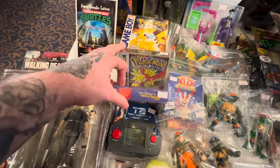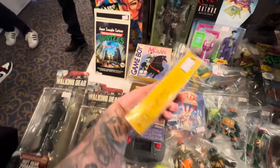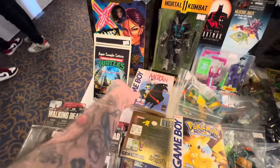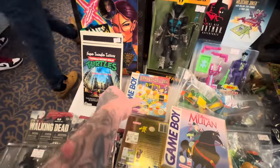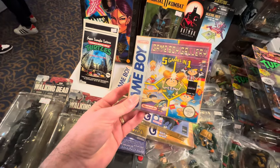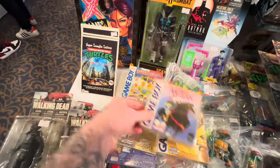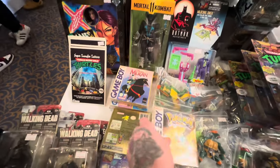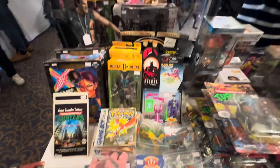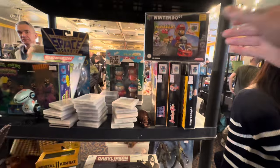We have some absolute bargains here as well - these boxed and complete Game Boy games in really, really nice condition. Obviously you're going to be paying quite a high price for Pokémon Yellow, that goes without saying. But there are also some cheap bangers here. I do regret not picking up Game Boy Gallery - five games in one. That was one of the first games I ever had for my Game Boy, and for that reason alone it'll always hold a special nostalgia in my heart. And for £12, I probably should have picked it up.